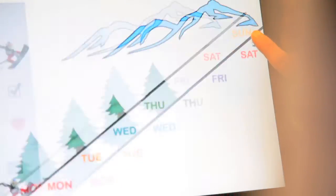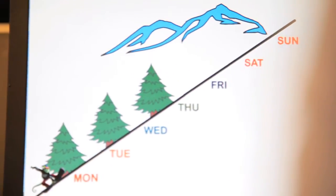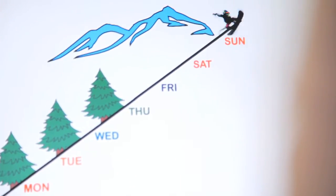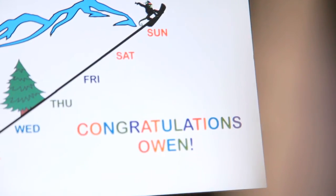Chameleon links Owen's adherence to a fun game app, providing him with an incentive to take his medication regularly, even when he doesn't have symptoms.